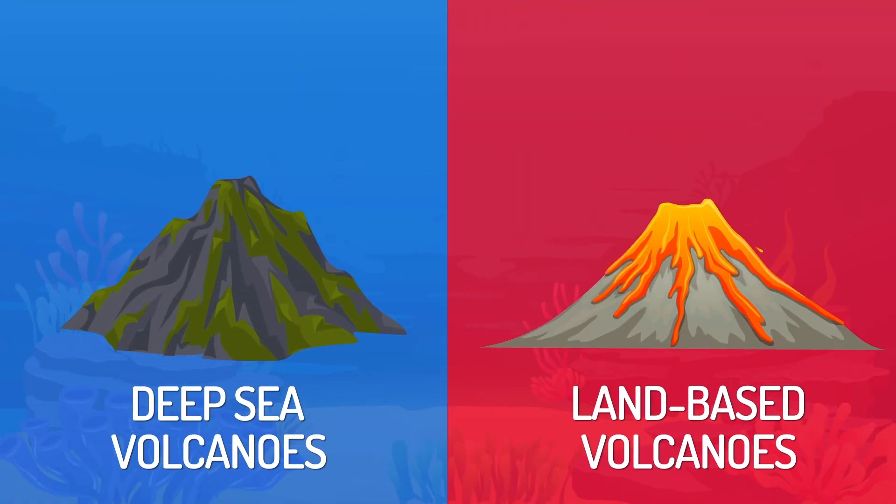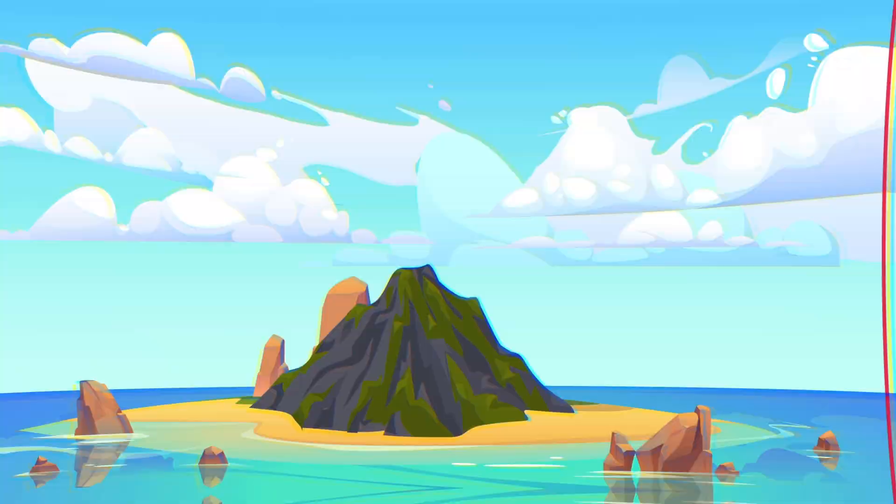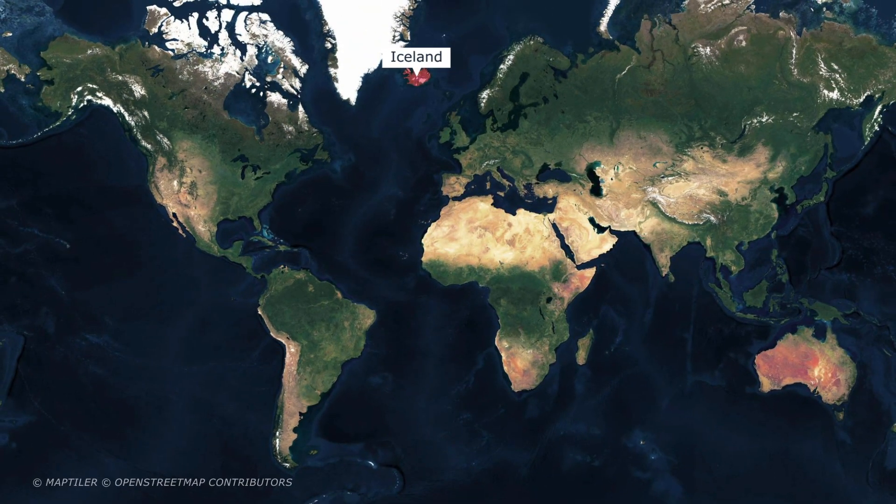Deep-sea volcanoes make up about 75% of the world's volcanoes. Many of them have breached sea level and formed islands, ranging from Iceland to Hawaii, all the way down to Indonesia and Fiji. But how are they formed, and what makes them erupt?